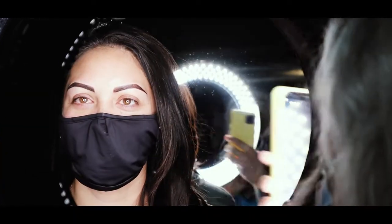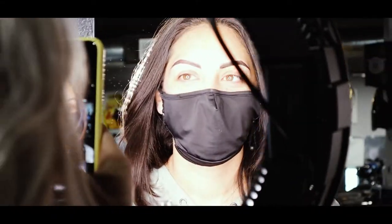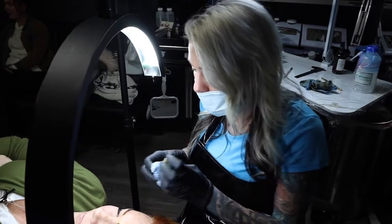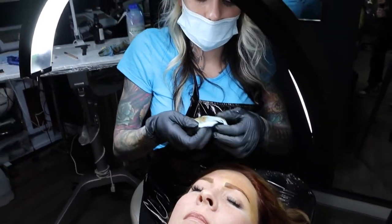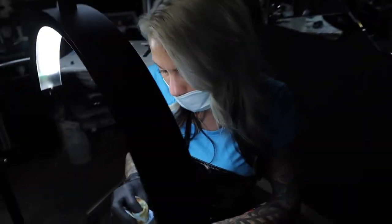We just actually changed these to combo brows — she had ombré brows that we did originally, and I just went in and added some hair strokes right here to make them look a little bit more natural.